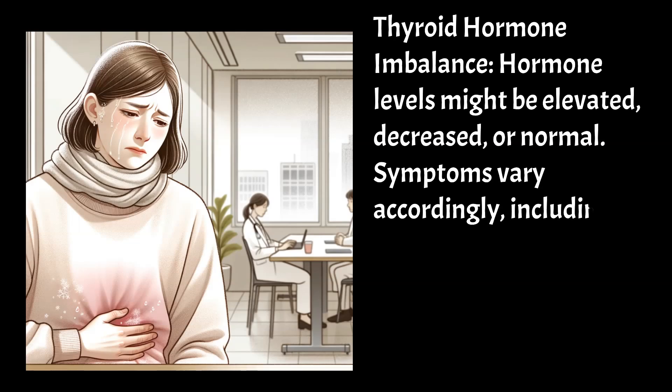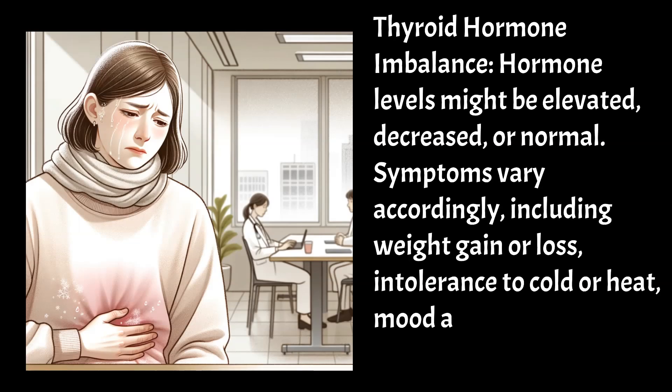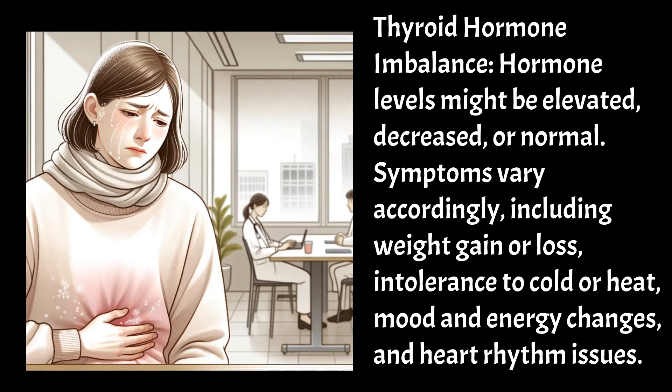Symptoms vary accordingly, including weight gain or loss, intolerance to cold or heat, mood and energy changes, and heart rhythm issues.